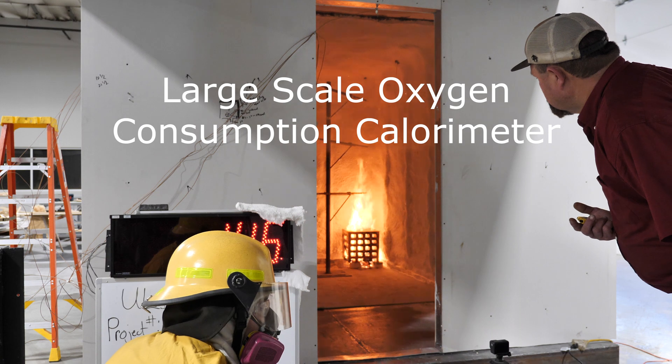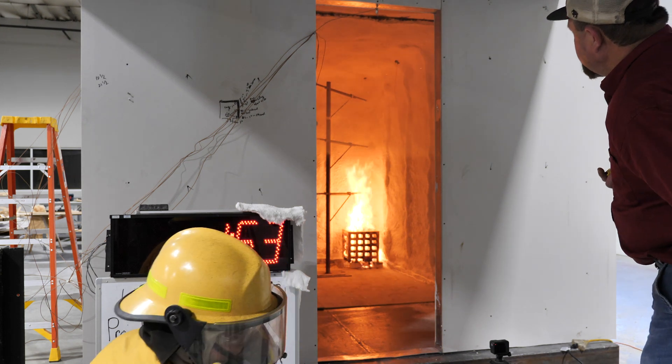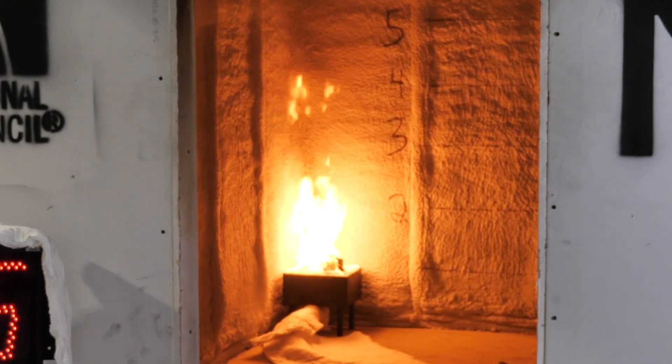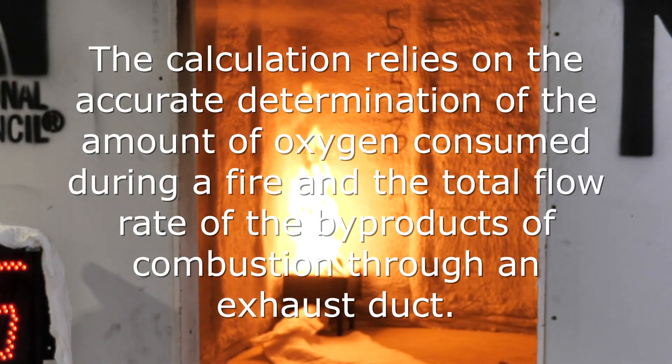Oxygen consumption has become an integral part of many standard fire tests. Many test methods use oxygen consumption calorimetry for the testing of furnishings and interior finished materials. The premise of oxygen consumption calorimetry is that the heat of combustion per unit mass of the consumed oxygen is approximately consistent. The calculation relies on the accurate determination of the amount of oxygen consumed during a fire and the total flow rate of the byproducts of combustion through an exhaust duct.